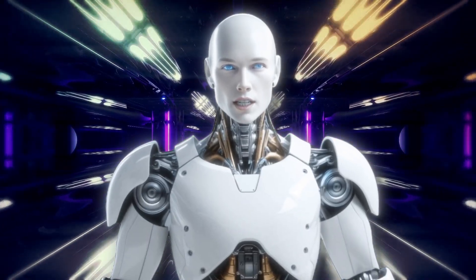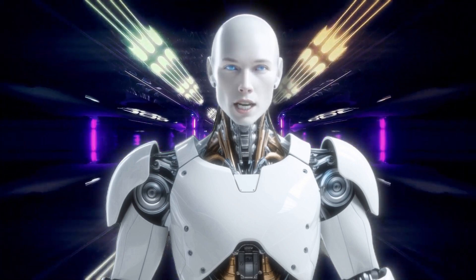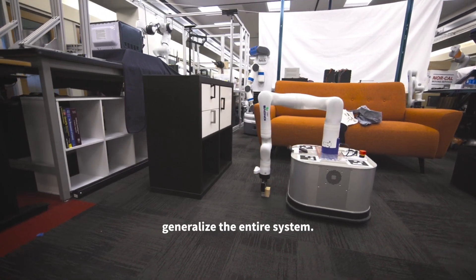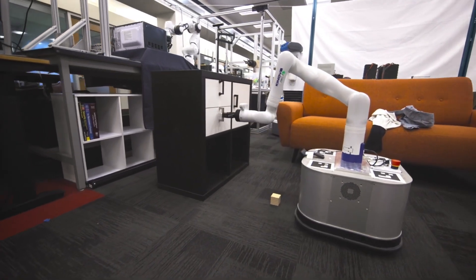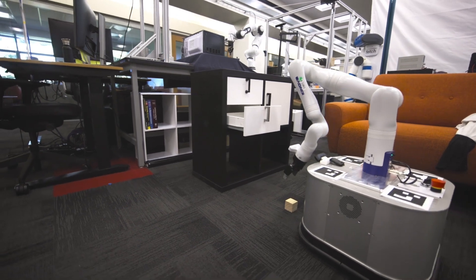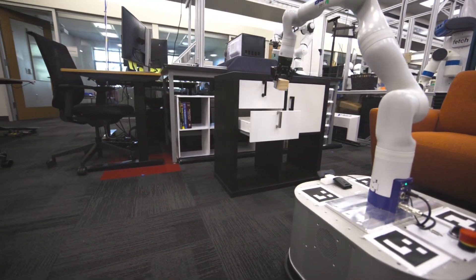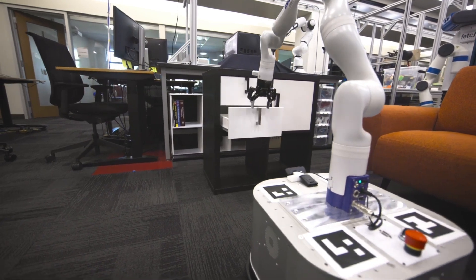TidyBot is more than just a cleaning robot — it's a personalized assistant designed to adapt to your unique preferences and needs. By leveraging the power of AI and robotics, it's transforming the way we approach household chores and organization. As technology continues to evolve, TidyBot is leading the charge and making our lives easier, one tidy room at a time.